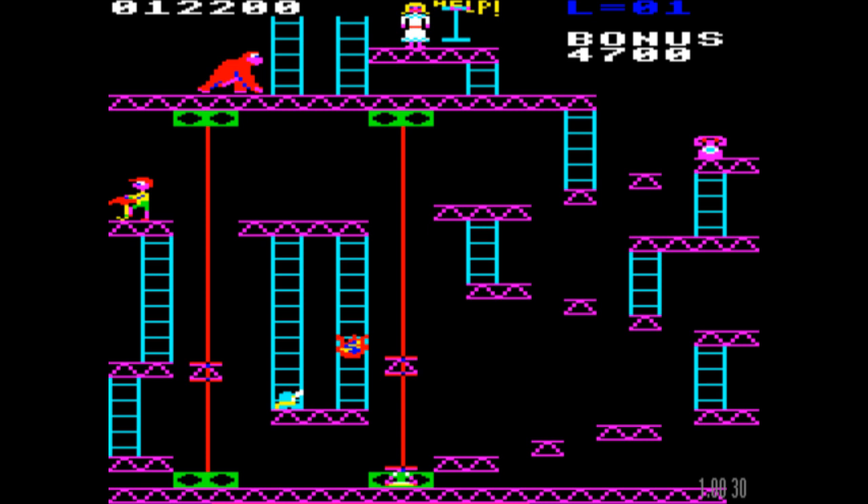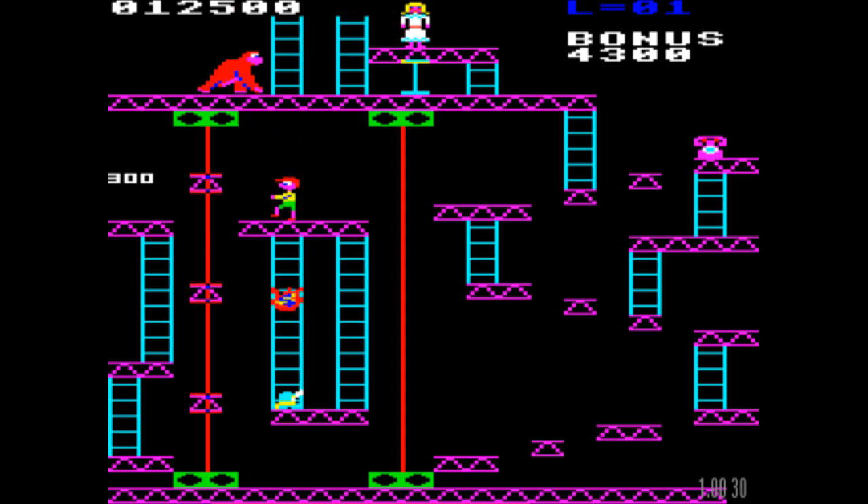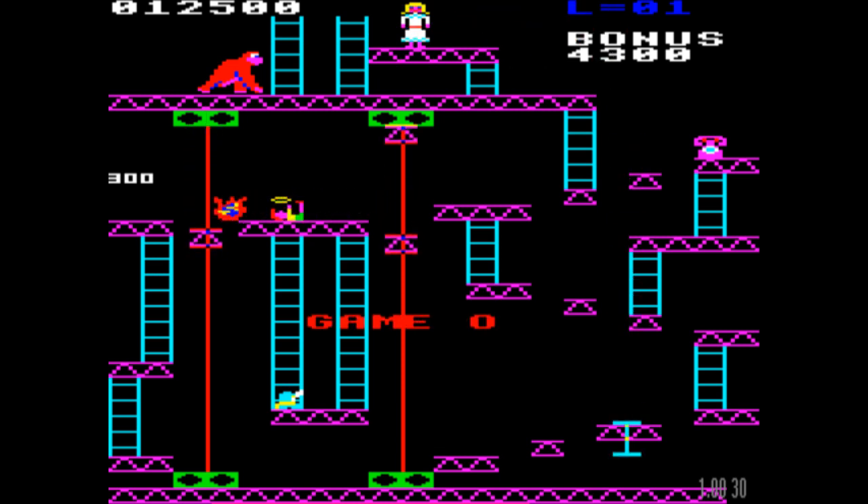Look at the funny jumping things here — some sort of bouncing girders going on there. They also seem to be playing the theme tune, which is quite... oh dear. I'm not sure what happened there — not quite sure why I lost a life. I thought I'd cleared that quite successfully.